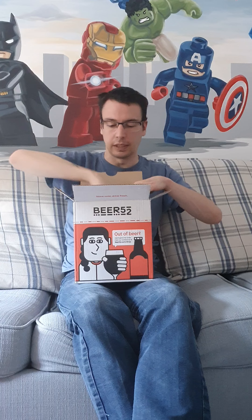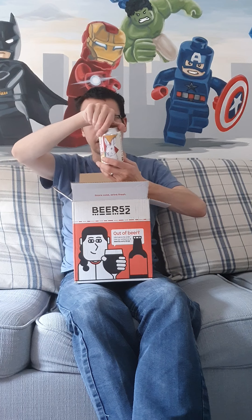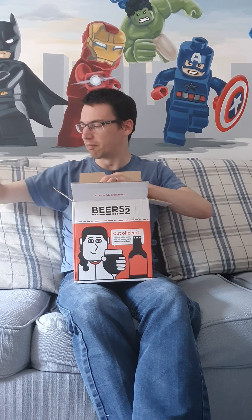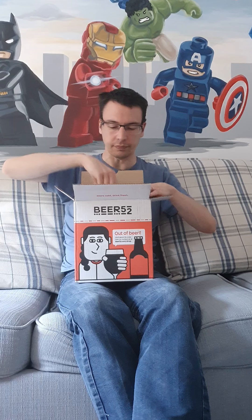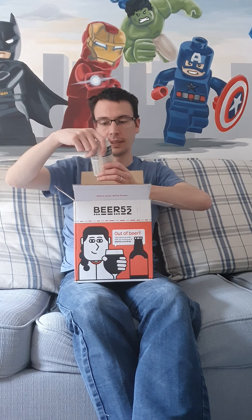Number seven is a Smash IPA at 4.8%, from Garden Brewery and The White Hag. An IPA — happy days, really looking forward to that one.